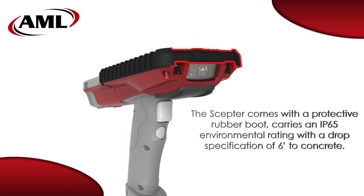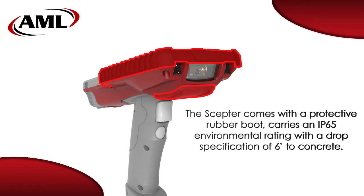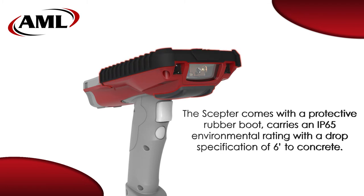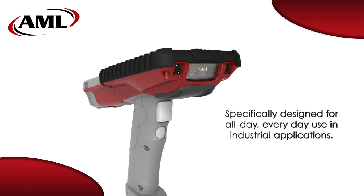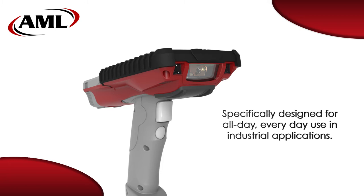A protective rubber boot allows the display to float in the case, giving the Scepter a drop rating of 6 feet to concrete or 1.8 meters. Weighing in at 24 ounces and an IP64 environmental rating,